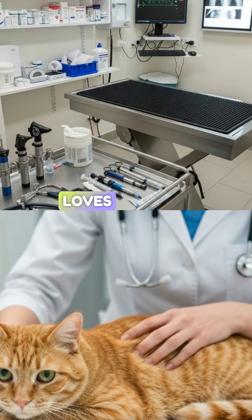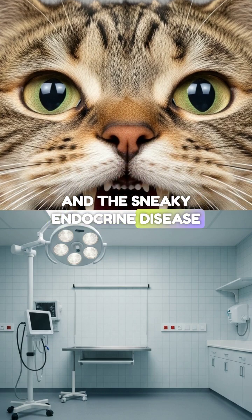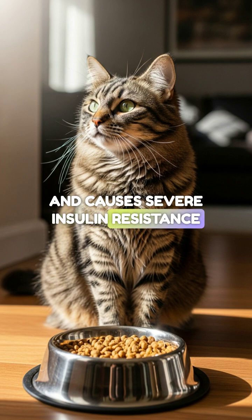Feline diabetes loves company. Always screen for chronic pancreatitis, hyperthyroidism, and the sneaky endocrine disease acromegaly — excess growth hormone — which causes severe insulin resistance.